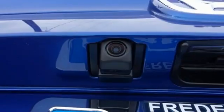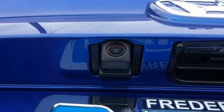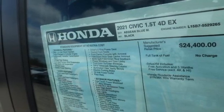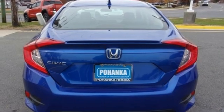Front heated bucket seats, intercooled turbo inline four-cylinder engine, express open and closed sliding and tilting sunroof, gas pressurized shocks and streaming audio.